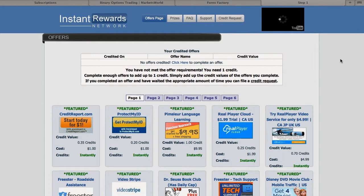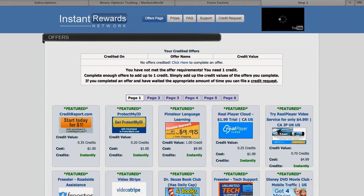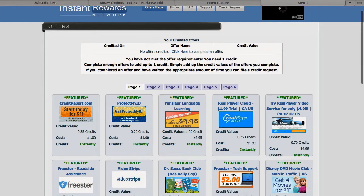This is important. These are all the offers that they have for you to complete. As you can see, it says you have not met the offer requirements — you need one credit. Complete enough offers to add up to one credit by simply adding the credit values of the offers you complete. And if you complete the offer and have waited the appropriate time, you can file a credit request.